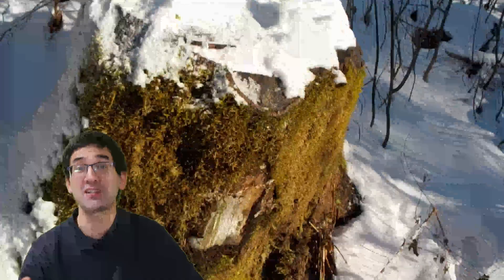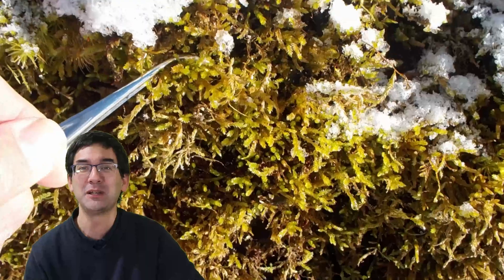I continued my walk and after a short time the sun started to set a little bit, but I was still lucky enough just in time to find another interesting place to collect a specimen — not from the water, but it was some moss. I found an old tree stump covered in moss, at least on the side turned towards the sun; the other side was quite frozen and snow-covered.